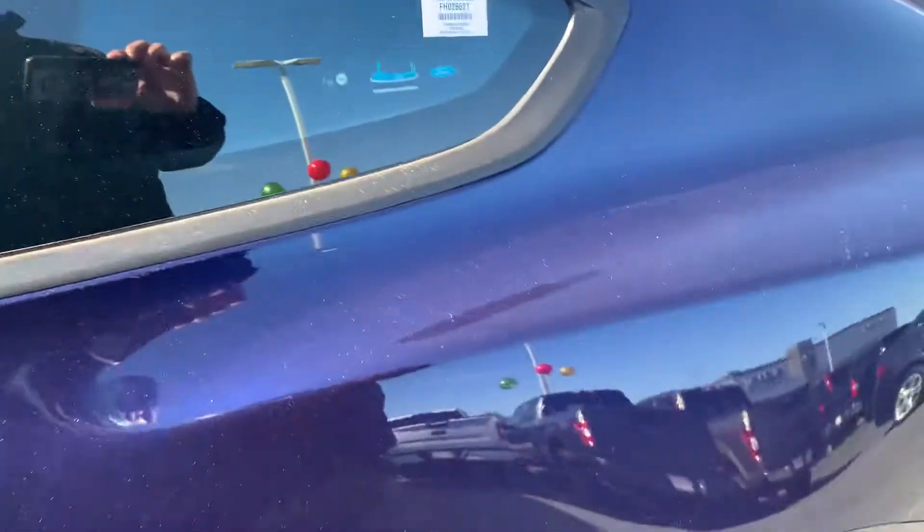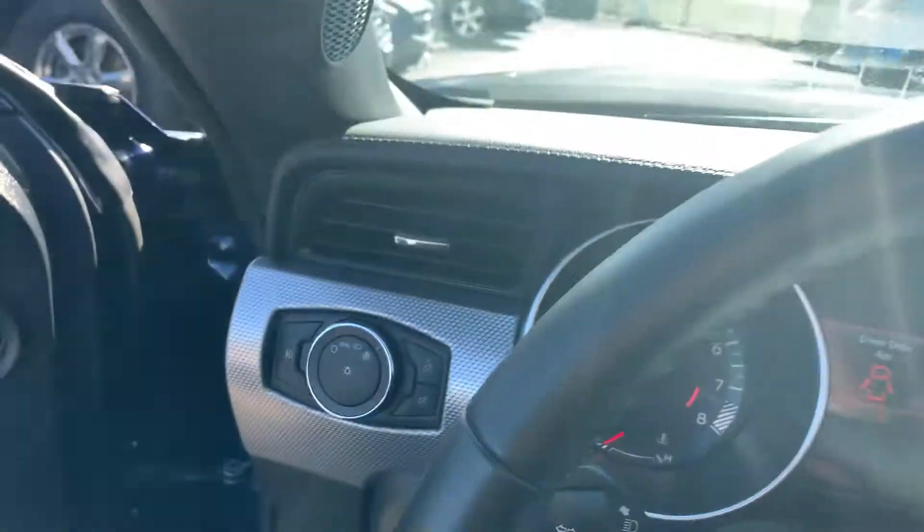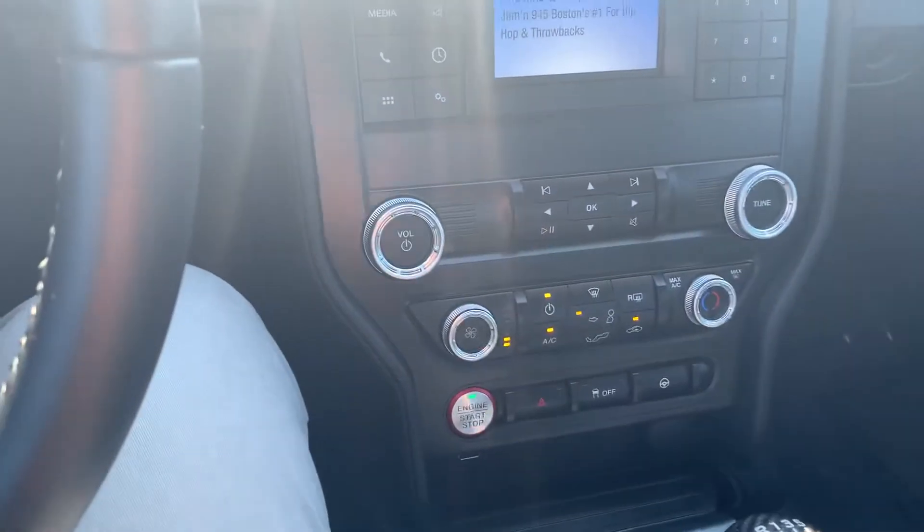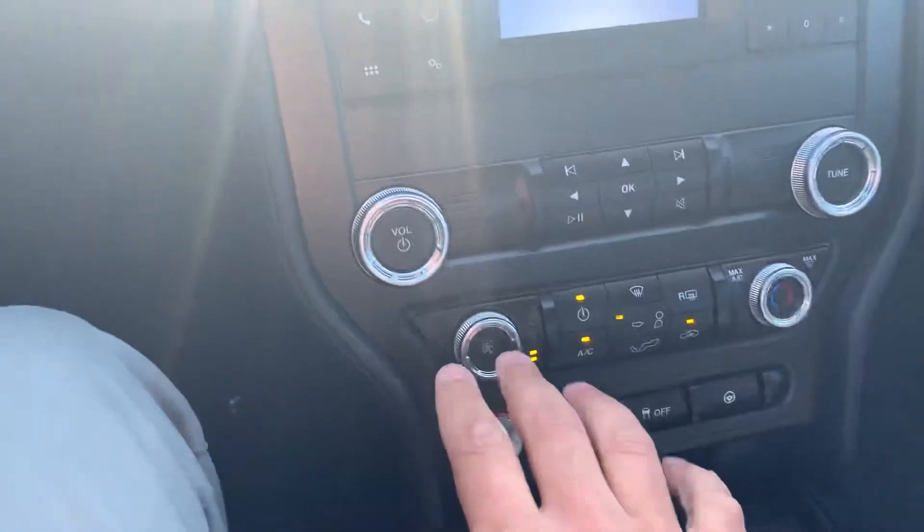Now I'm going to take your direction inside. You'll see that there's power seats right over here, which is nice. We have automatic headlights, six-speed transmission, push button start, and climate control all right over here.